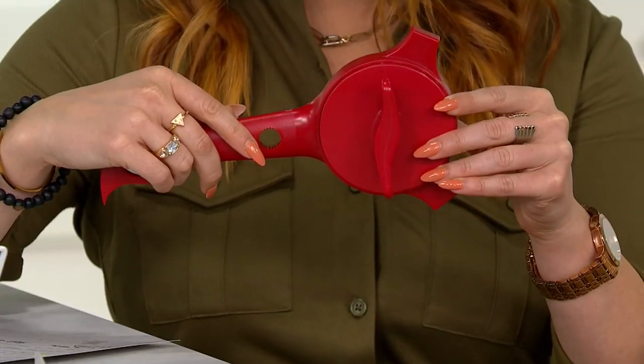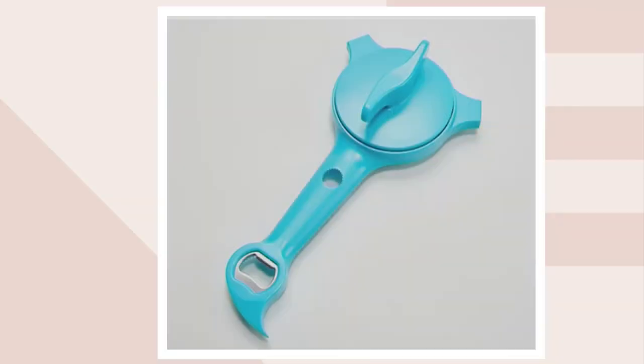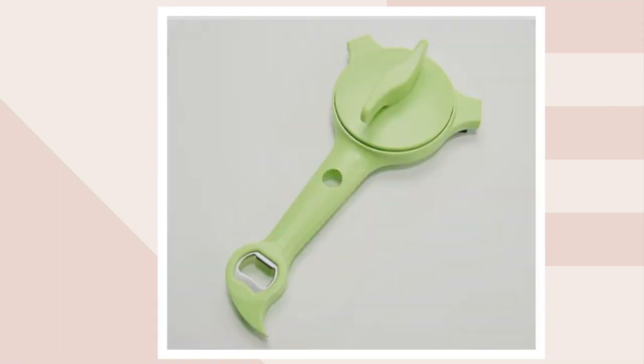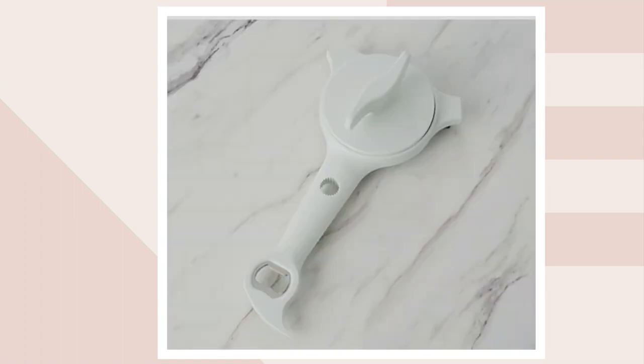Do you have a gadget drawer? I have a gadget drawer. Let me take you through colors. The one I have here is called red, which seems like a very obvious name. This is in the kitchen with Mary, so I'm assuming this is aqua. Then we have black, brick red, gray, green, tangerine, violet, and white as well.